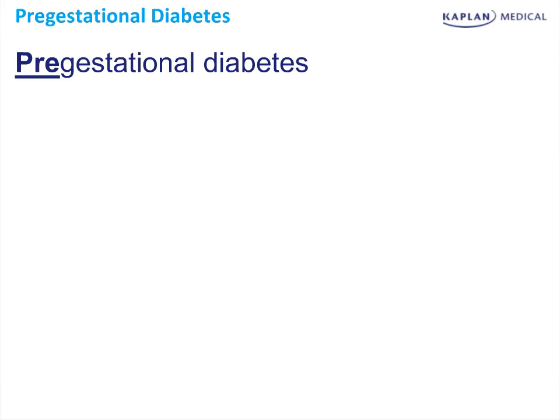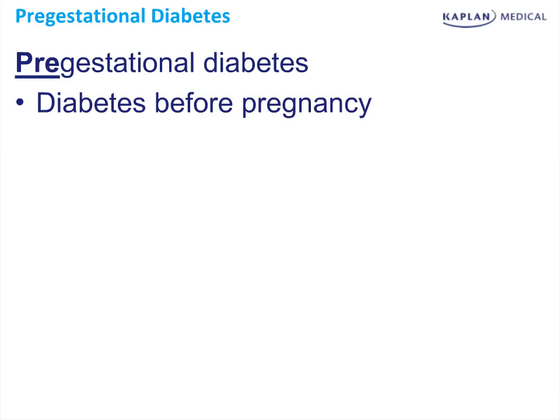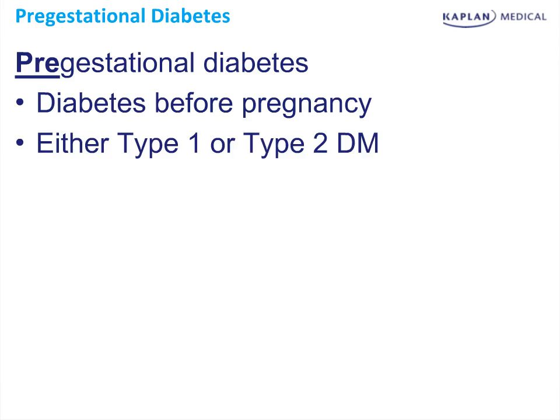When treating a patient with diabetes in pregnancy, it's important to know if they had pre-gestational diabetes, or diabetes before pregnancy. In this case, diabetes is classified in the standard ways of type 1 and type 2. Type 1 is an immunologic destruction of the pancreatic cells, which requires insulin replacement, whereas type 2 is a disease of glucose intolerance and may become worse during pregnancy.